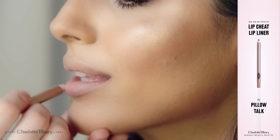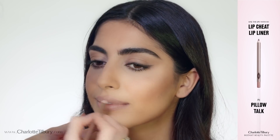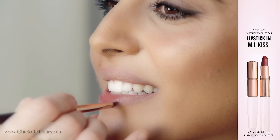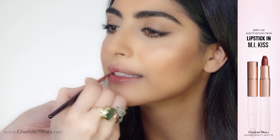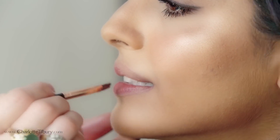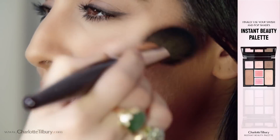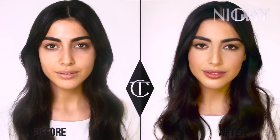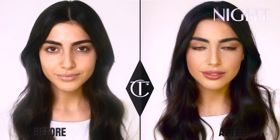You must always use a lip liner because it helps stencil the shape of your lips. This is such a pretty colour — it literally looks good on everyone. Finally, use the Swish and Pop shade onto the apples of your cheeks.